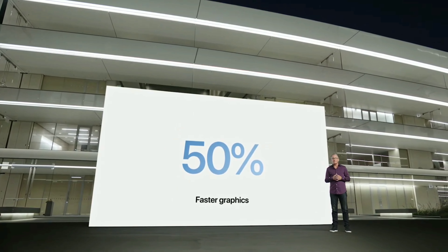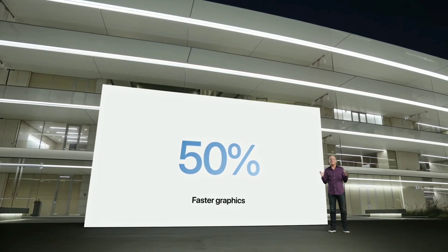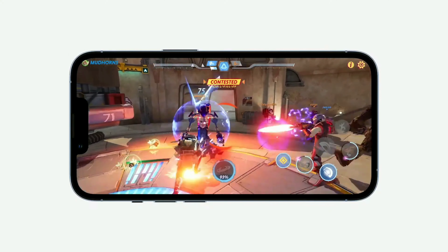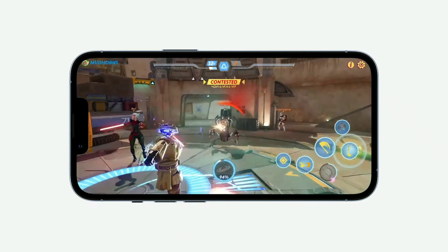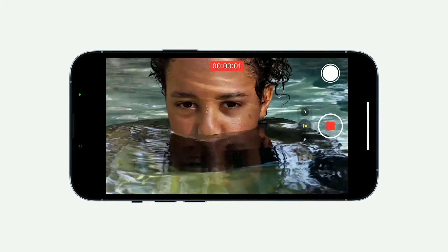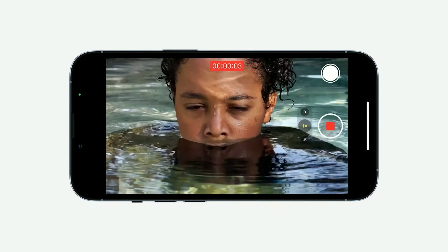A15 Bionic features a CPU with two new high-performance cores and four new high-efficiency cores, and a faster neural engine, as well as our new ISP, which provides improved noise reduction and tone mapping.